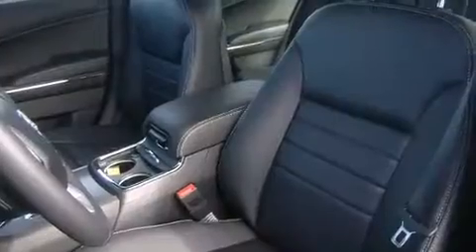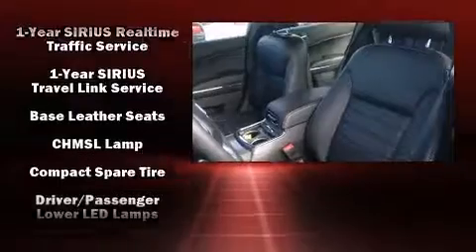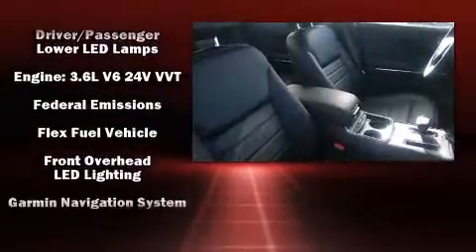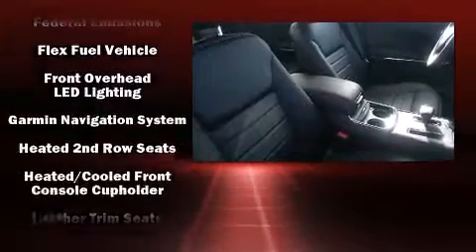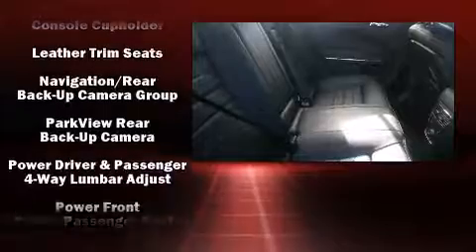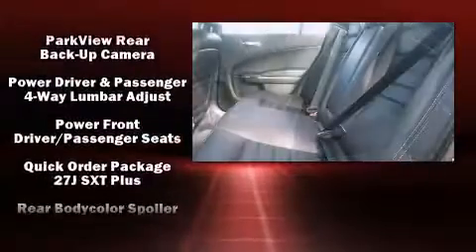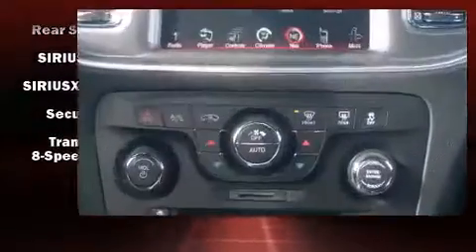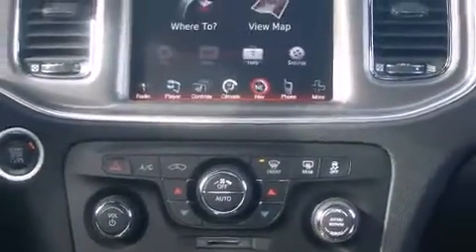Dodge also prioritized safety and security with features such as dual front-impact airbags with occupant-sensing airbag, front-side impact airbags, traction control, brake assist, anti-whiplash front head restraints, a security system, and four-wheel disc brakes with ABS. For added security, Dynamic Stability Control supplements the drivetrain.